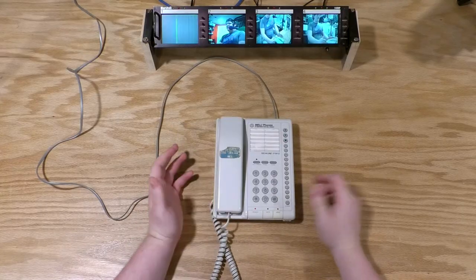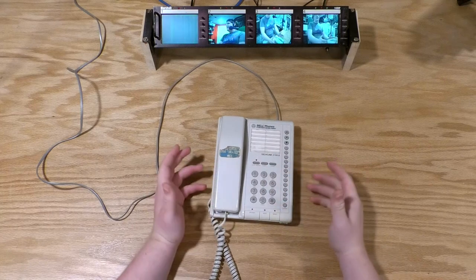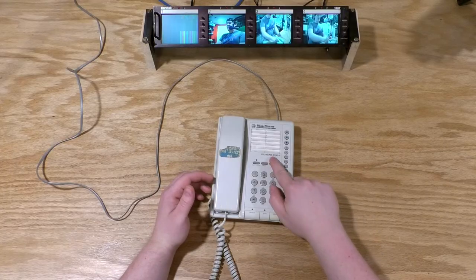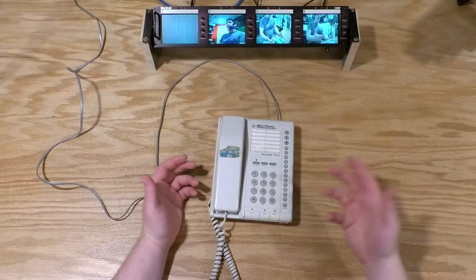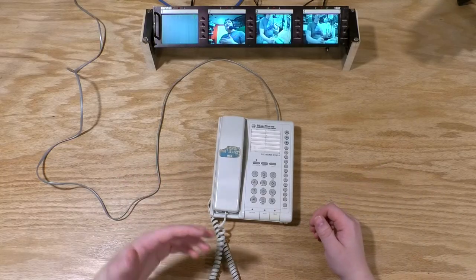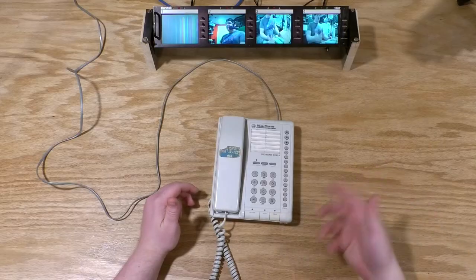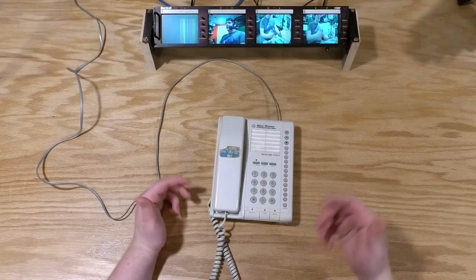Recently, I got curious about the manufacturer: Northwestern Bell Phones. I'd never heard of them other than this one phone, and Googling the name didn't really turn anything up. I even tried Googling the model number Techline 2700S and got no meaningful results. So I tried my fallback — eBay. People will put anything on eBay, anything they think might be rare, and you can find stuff there that isn't cataloged anywhere else on the web.